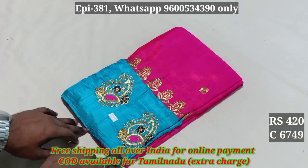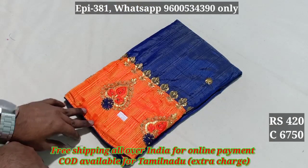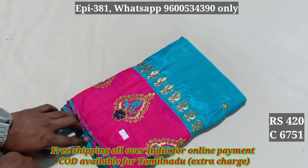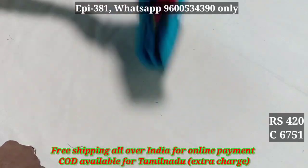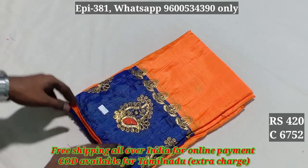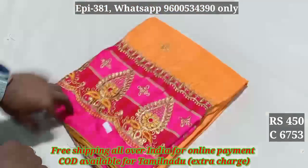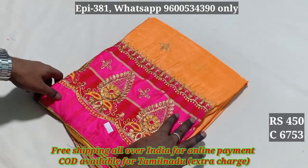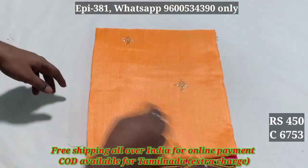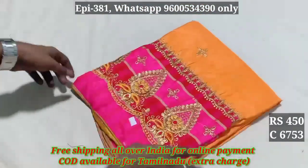Codes 6749, 6750, 6751, 6752 — price 420. Code 6753.